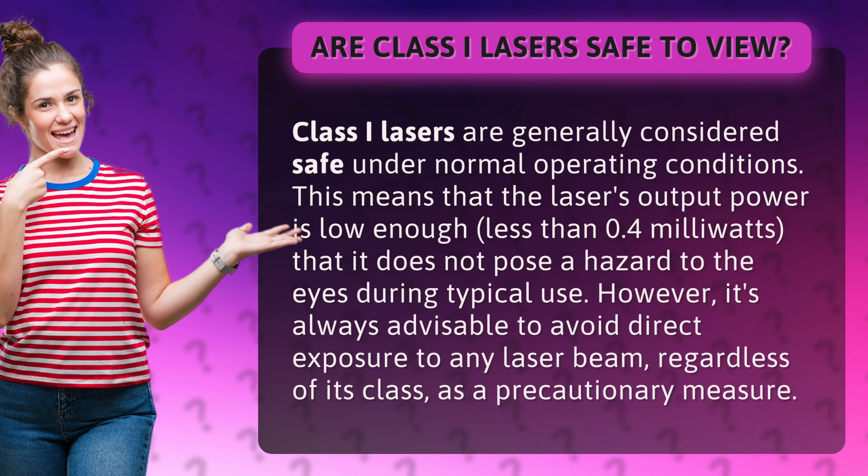However, it's always advisable to avoid direct exposure to any laser beam, regardless of its class, as a precautionary measure.